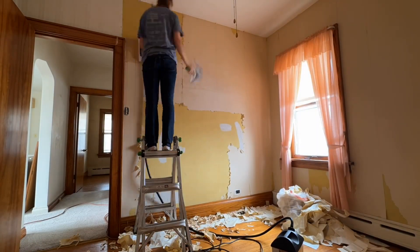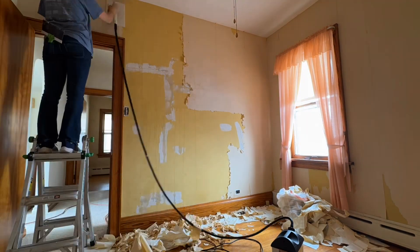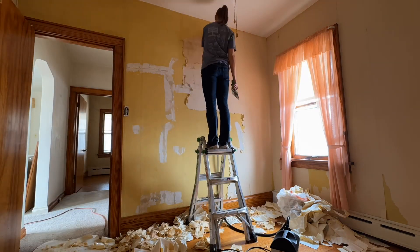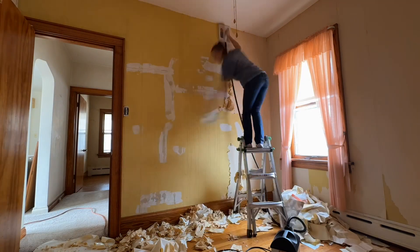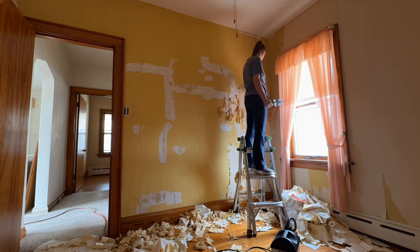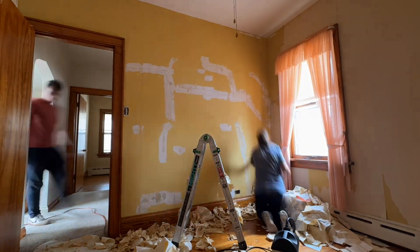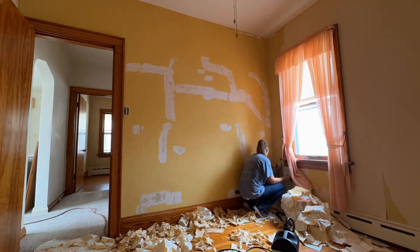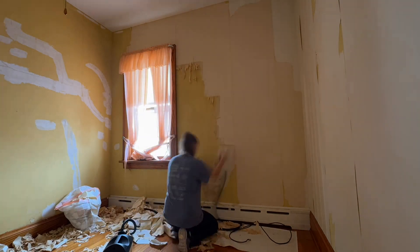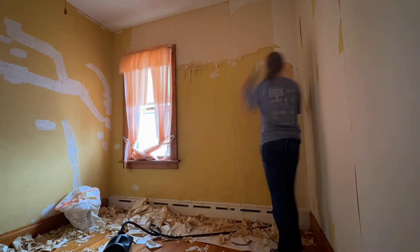And then we are steaming the wallpaper off in this room. The decoration piece came right off but the backing and the glue is still stuck to the wall. But using the steamer is making this go pretty quickly. I couldn't imagine scrubbing another room. So I'm glad that the steamer is working out and helping me to be able to remove all this wallpaper and all the junk. It's coming off the wall pretty clean so I'm actually pretty happy about that.